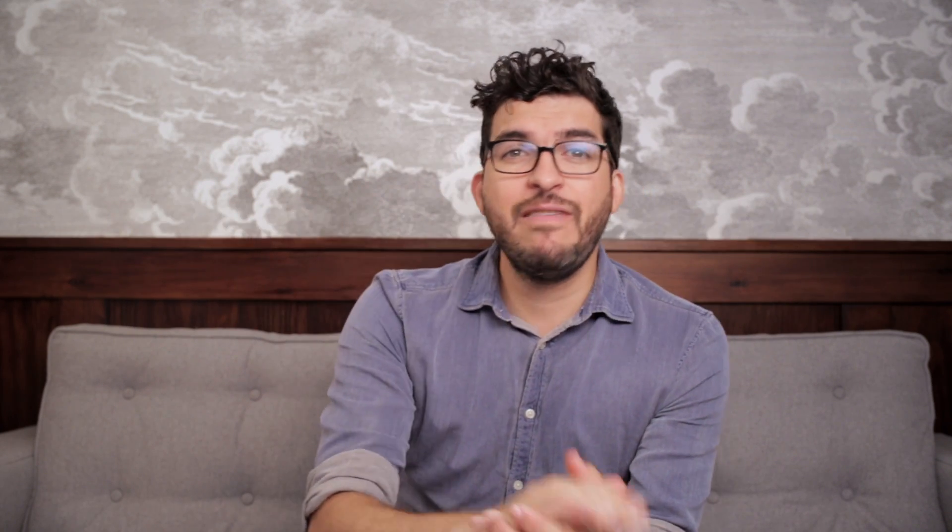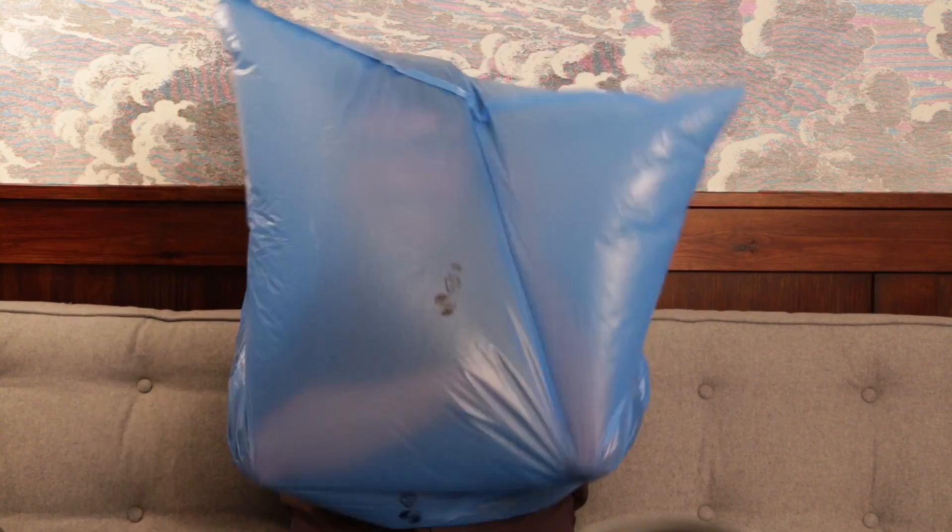Five: infrared temperature measurement. As I discussed in one of our past videos, infrared sensors measure the thermal radiation emitted by hot objects. This way it is possible to measure the surfaces of hot fluids, like molten metals, or even a hidden engineer, without the need to look inside the bag.